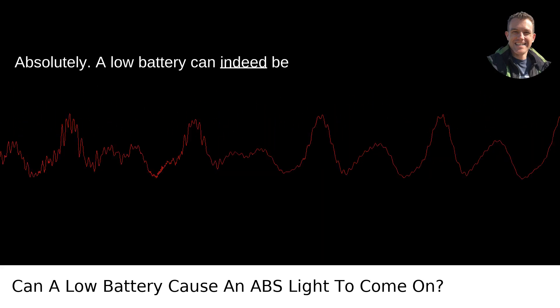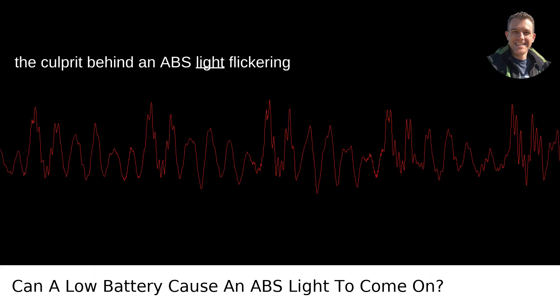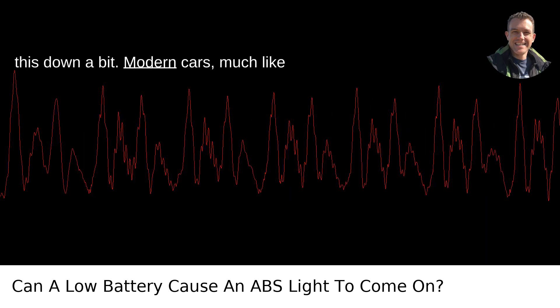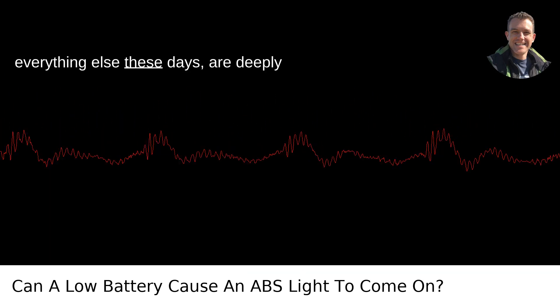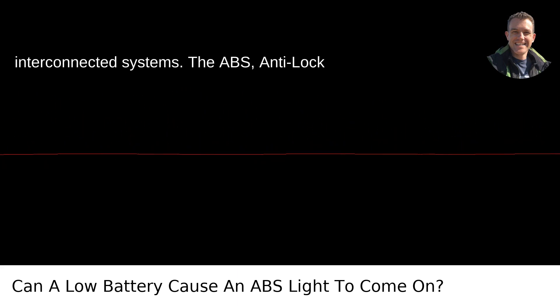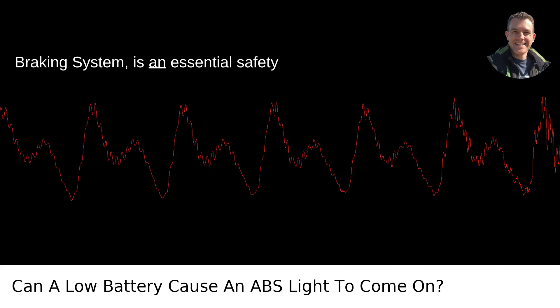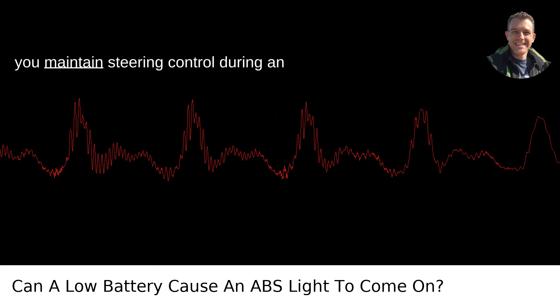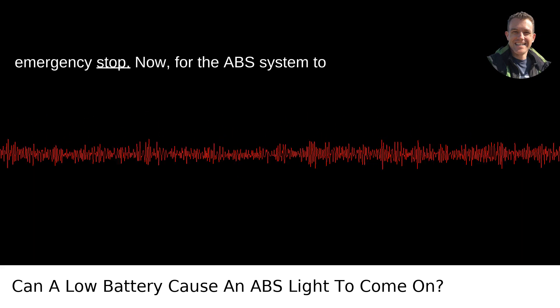Absolutely. A low battery can indeed be the culprit behind an ABS light flickering to life on your dashboard. Modern cars, much like everything else these days, are deeply interconnected systems. The ABS, anti-lock braking system, is an essential safety feature that prevents the wheels from locking up during braking, ensuring that you maintain steering control during an emergency stop.